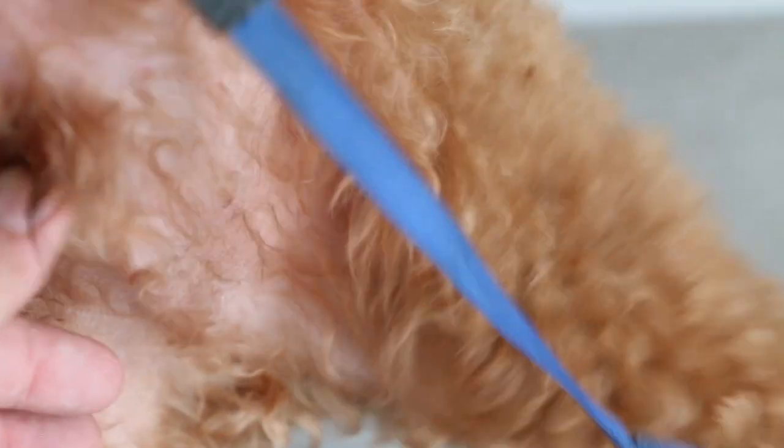Turn him upside down to examine. He was sterilized long ago. Both sides don't have any issues. Overall, not like other poodles biting the paw — is he biting the paw? Yes, he also bites the paw.